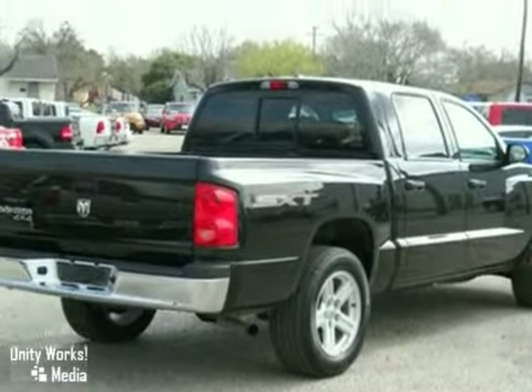Drive this Dakota today and see why critics and consumers alike love this versatile and great handling truck.